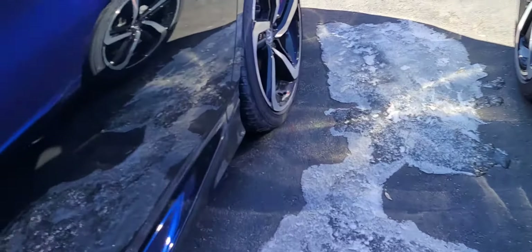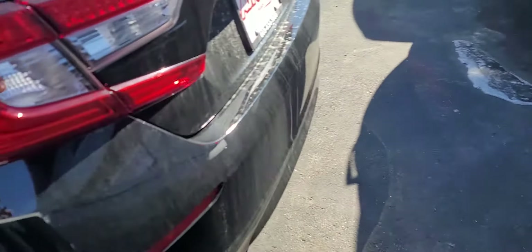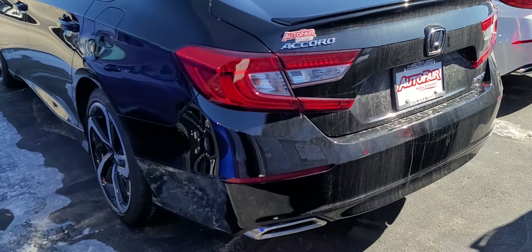Here are the alloy wheels. I'm going to be careful — there's tons of ice on the ground. I'll show you the back.